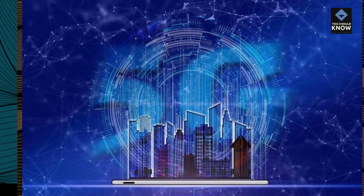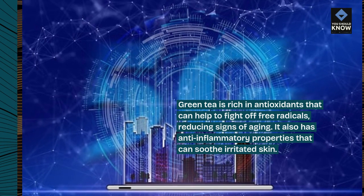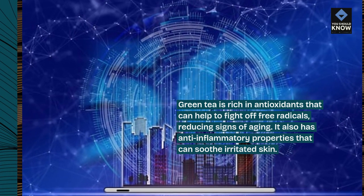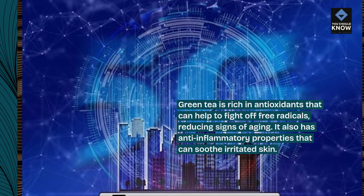4. Green Tea: Green tea is rich in antioxidants that can help to fight off free radicals, reducing signs of aging. It also has anti-inflammatory properties that can soothe irritated skin.